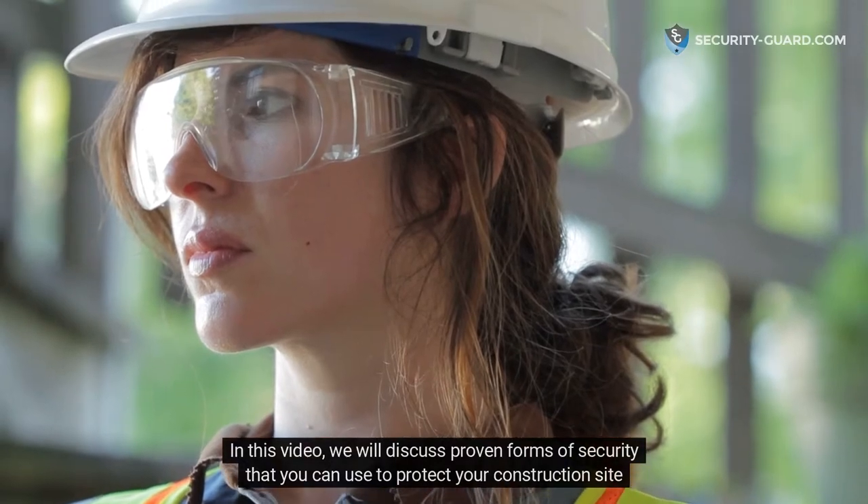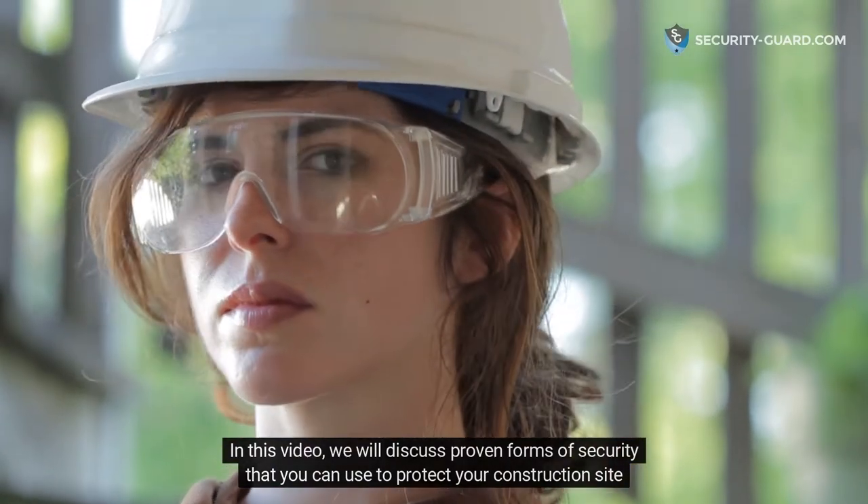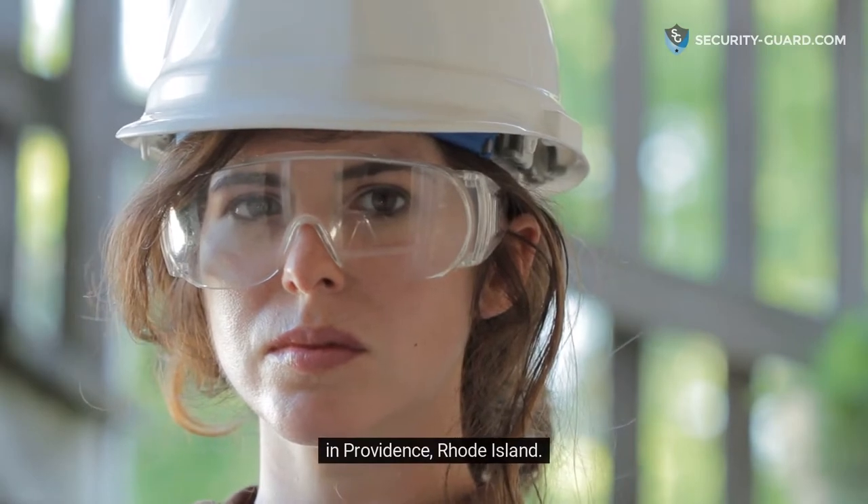In this video, we will discuss proven forms of security that you can use to protect your construction site in Providence, Rhode Island.